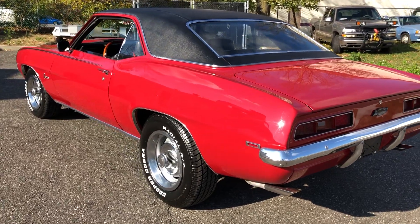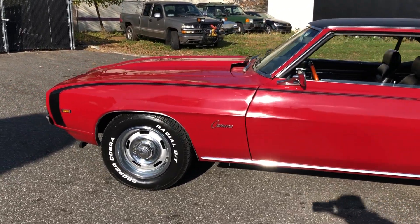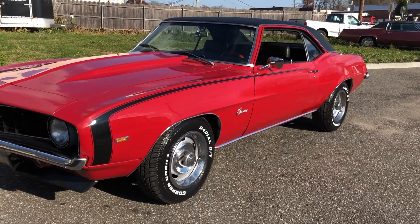Older restoration, so the car is not a show car, but a very nice, presentable car for local cruise nights. I mean, take it anywhere. Runs and drives great. Look at the body and the paint — just a nice, clean, straight car. All the gaps are nice.